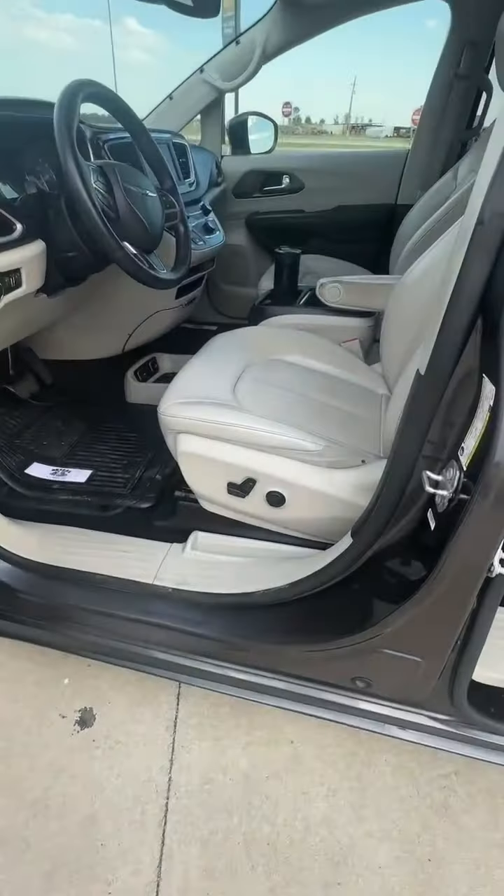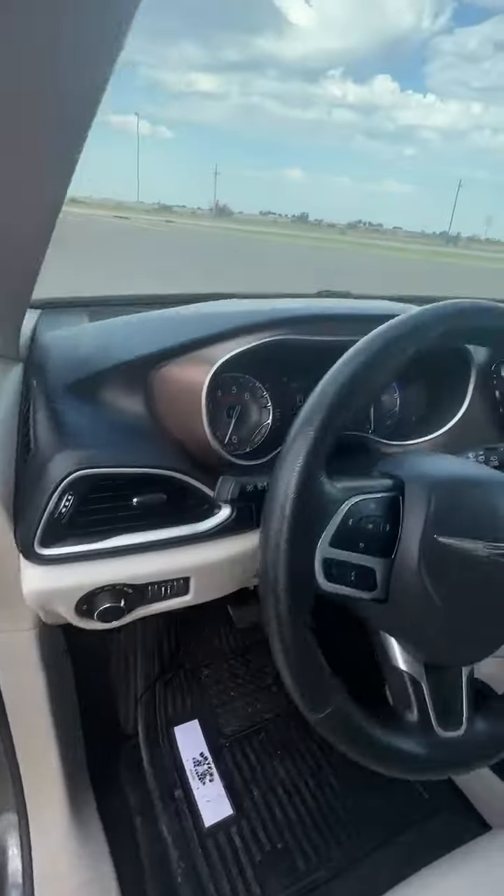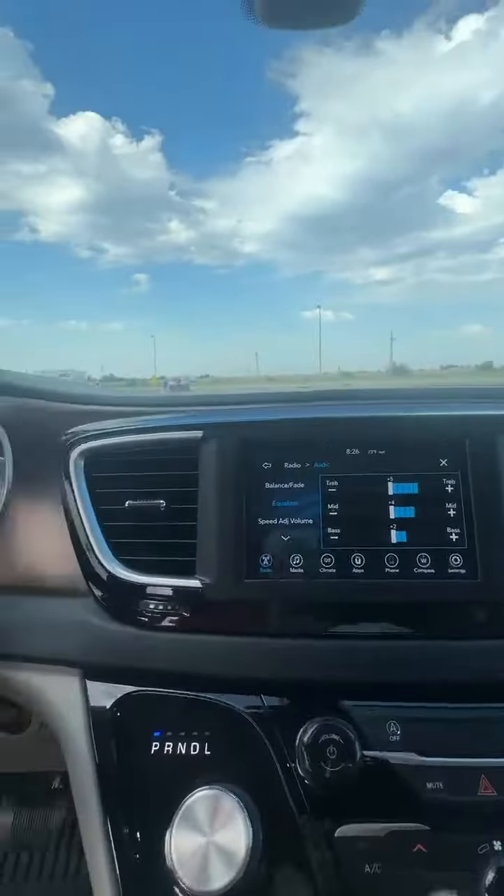It has remote start, leather interior, power seats, power windows, power locks, and Bluetooth. If you're needing financing, go to bryanscarcorner.com, click on apply for financing, fill out the application, and call us at 405-222-9292 — we'll get you done.